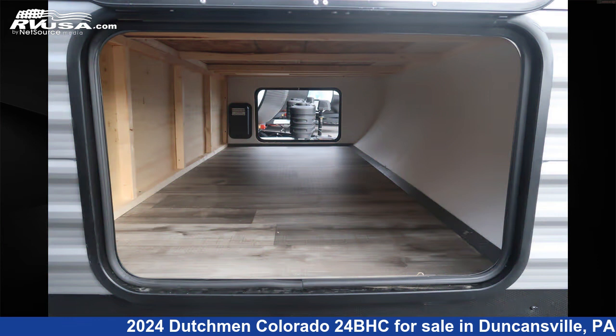Additional features include an auxiliary battery, awning, refrigerator, and 27 gallons fresh water capacity.